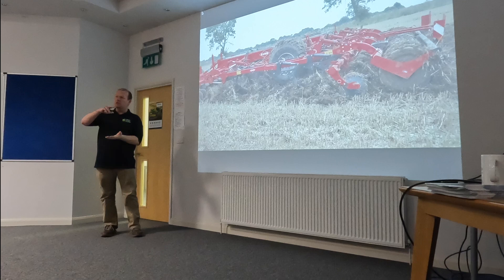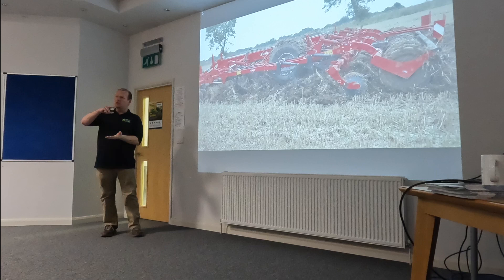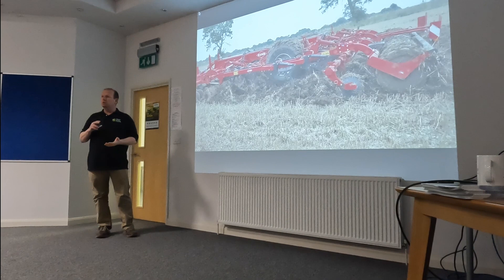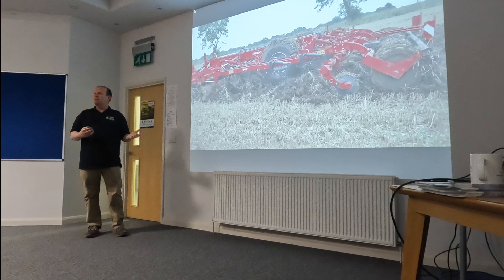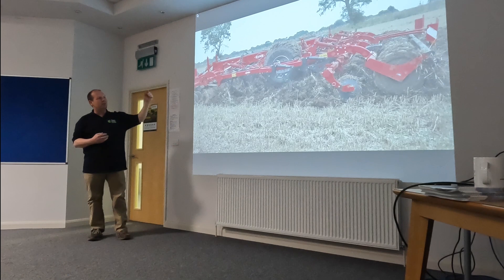What we started to do is zone the fields based on what was the problem in that field. If it's compaction at depth, do I need a subsoiler or can this machine sort it out? If there's no compaction, why am I moving soil? I see so many machines going up and down fields at the same set depth in every field. Why do you want to go and move soil? It costs money, destroys soil structure, and burns more diesel.